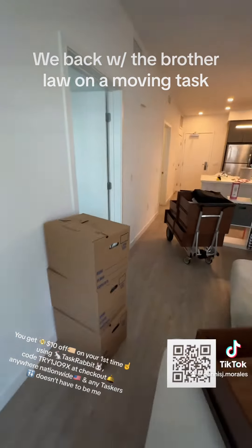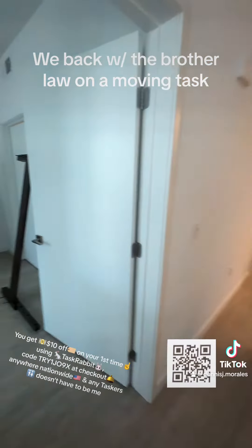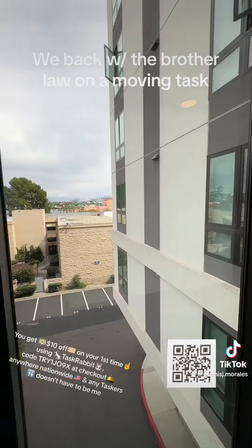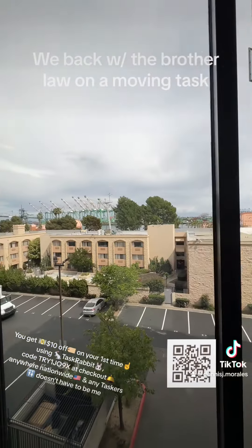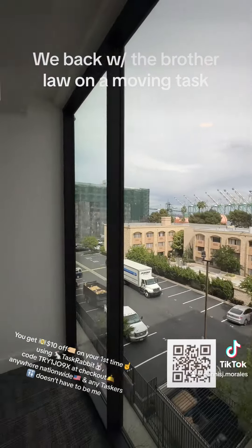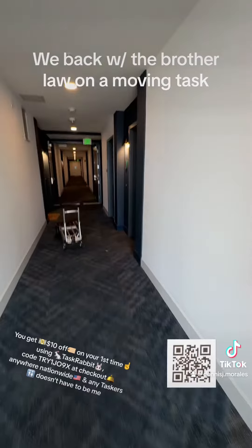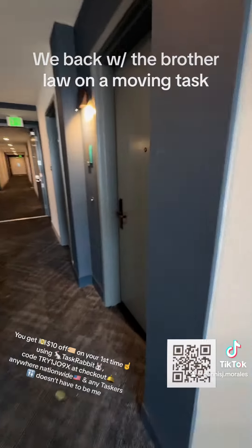That was the sofa she was talking about, and then we just brought the bed — we took it apart because it couldn't fit through the elevator. Nothing too crazy. That's her old apartment and her old view, so I just wanted people to check it out.